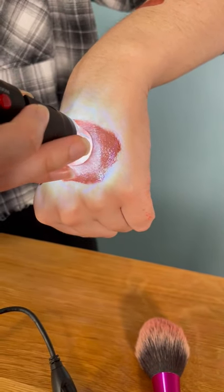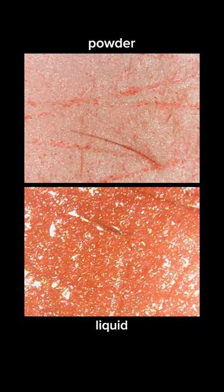But swatching both of these products on my hands confirmed: these blushes have shimmer.